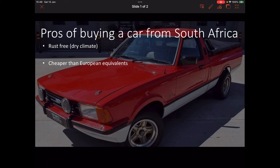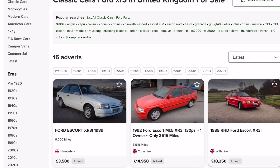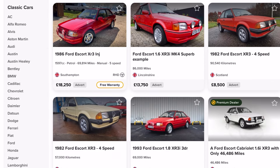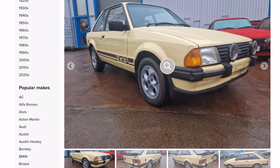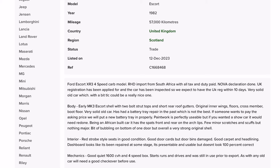They're cheaper than the European equivalents. To put this into perspective, I'm going to look through some classic car ads — in this case, the Ford XR3, a car I would love to have one day. Here are two listings: eight and a half grand. Let's look at this one: 57,000 kilometres, that's about 35,000 miles, eight and a half grand, and it's a South African import.